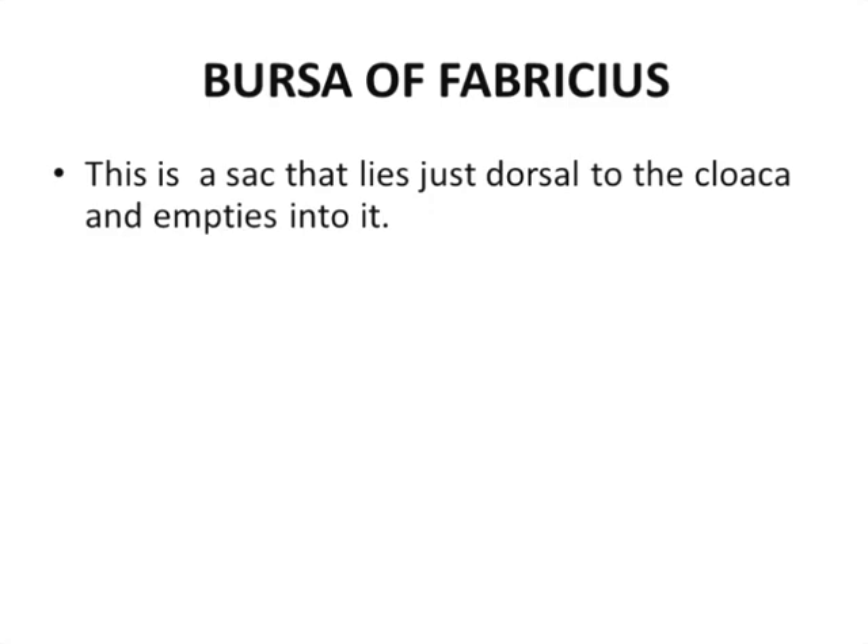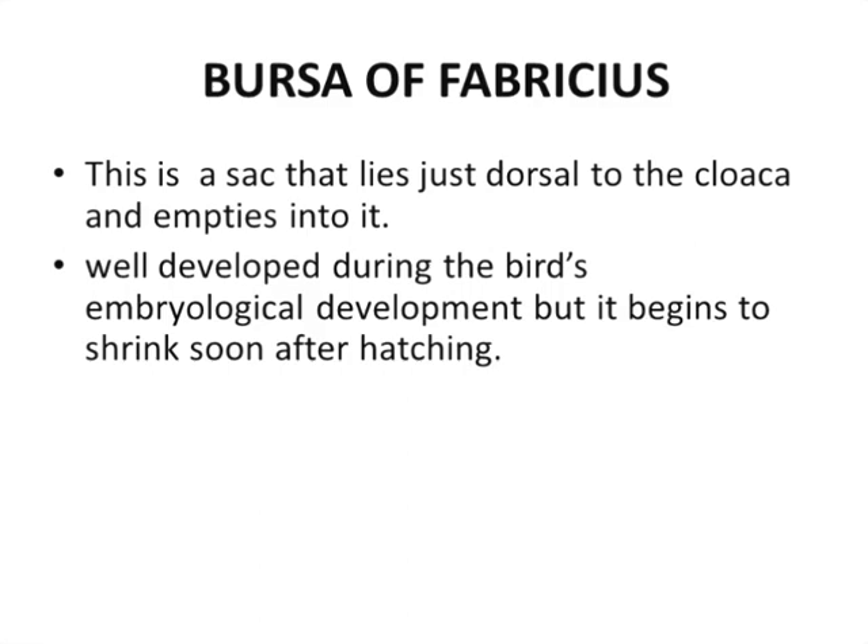The next and last gland in birds is the bursa of Fabricius. The bursa of Fabricius is a sac that lies just dorsal to the cloaca and empties into it. It is well developed during the bird's embryological development but begins to shrink after hatching.